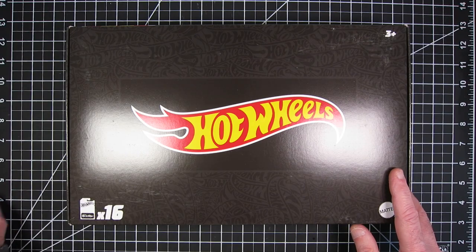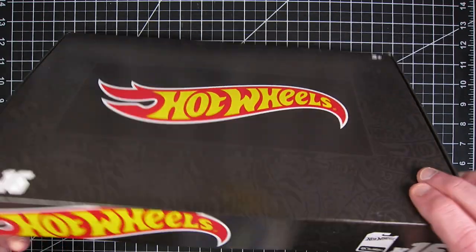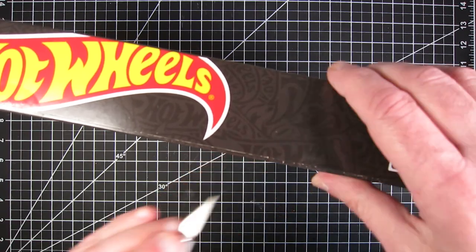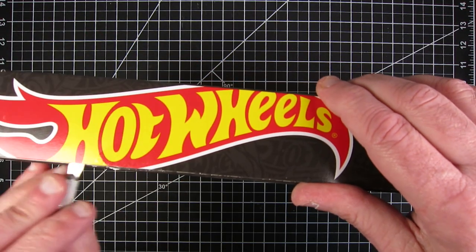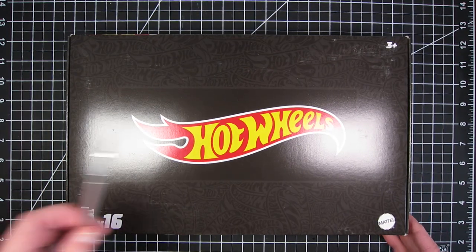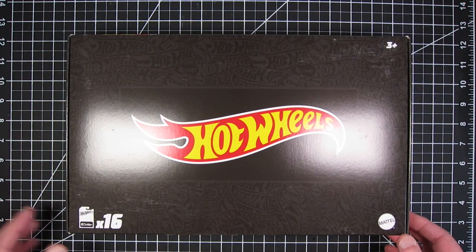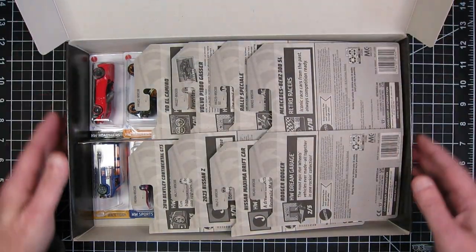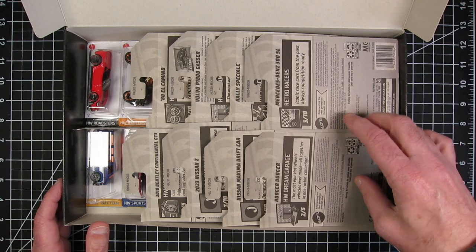I ordered this on December 5th and it is February 10th that this arrived. So there are 16 different Hot Wheels cars in here. If you watch the first one, you'll notice I put a new blade in the knife since that one, so that opened a lot more easily. Let's see what we got.